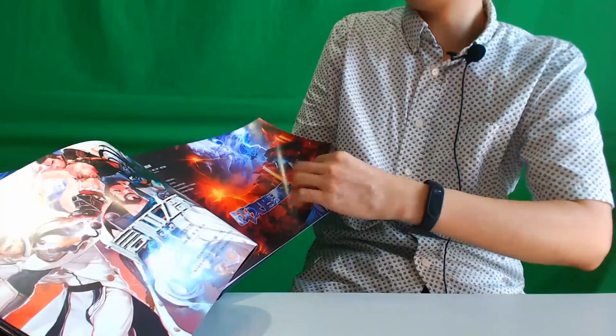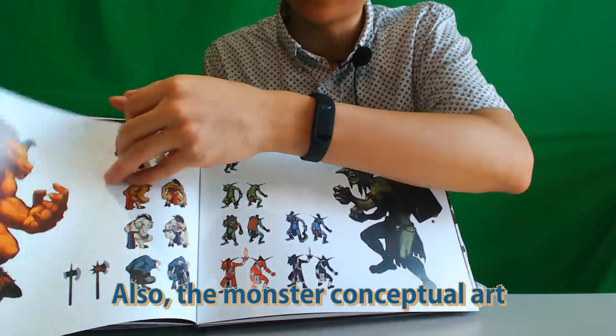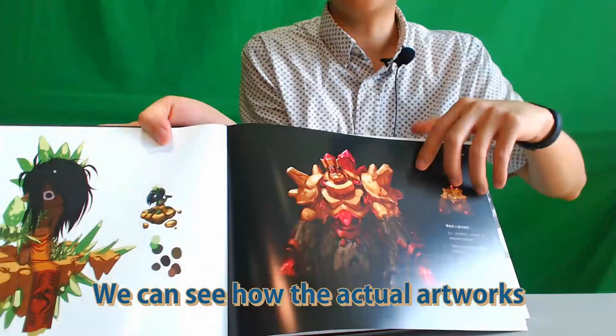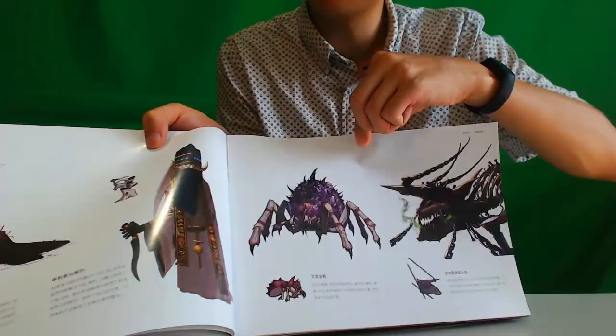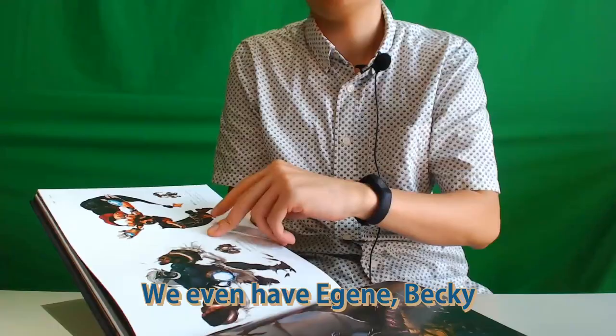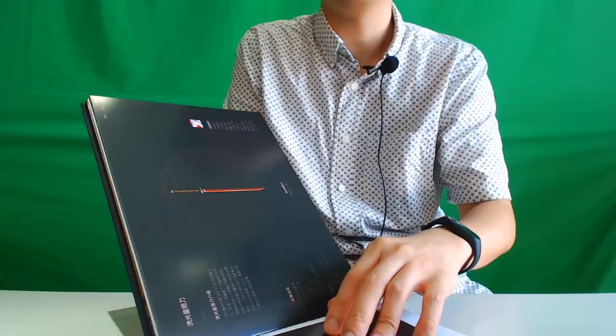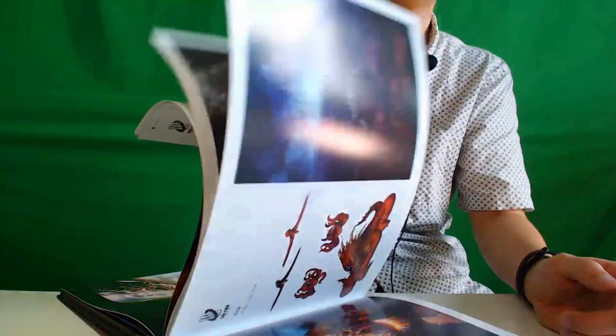Kunoichi Knight second awakening, and Male Priest second awakening event — Pandemonium. And also the monster conceptual art and the actual drawing of the monster, and the dotted in-game graphic. We can see how the actual artwork becomes the dotted in-game graphic — this is interesting. We even have Becky, more recent monsters and characters, even like Female Priests, the sword, items, and character illustrations.